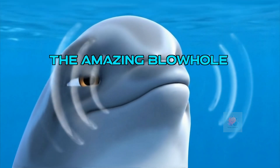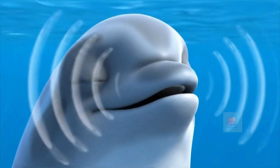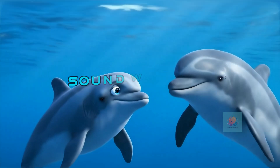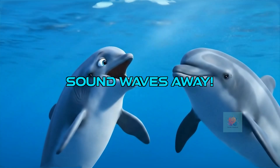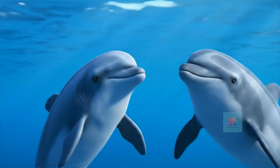It all starts here, not with their mouths, but with their blowhole — that little hole on the top of their head. Dolphins make all sorts of sounds: clicks, whistles, and chirps. These sounds travel through the water as invisible waves.